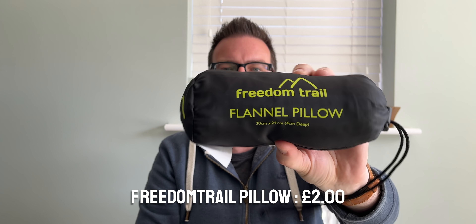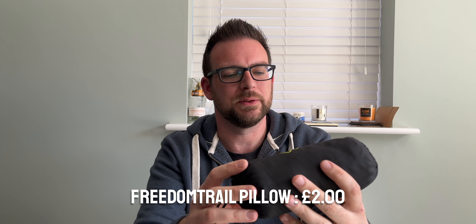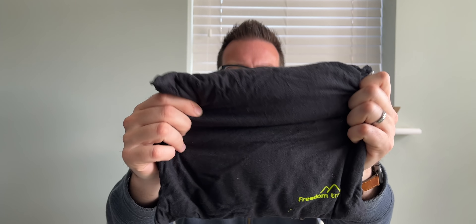The next thing I looked at was a Freedom Trail flannel pillow. This was only £2. It's 30 centimetres by 24 centimetres and four centimetres deep. I've been looking at these filled pillows recently because they are really comfortable. This one's quite small to be fair — it's just black with a Freedom Trail logo on it.